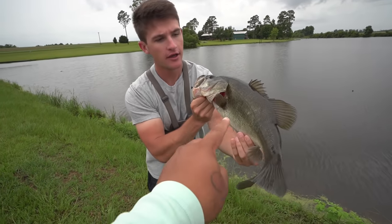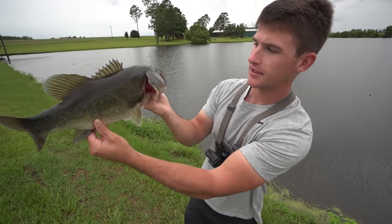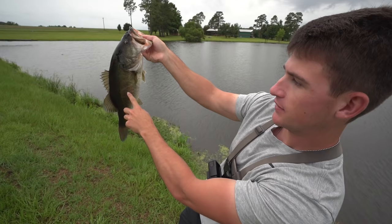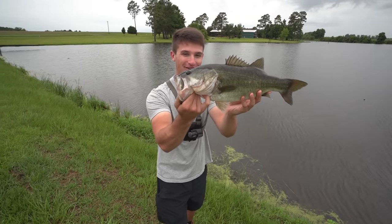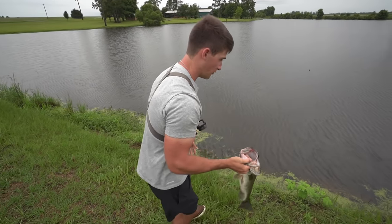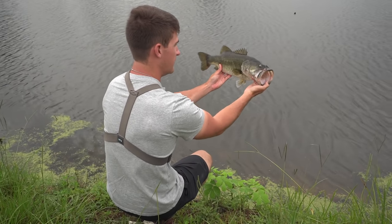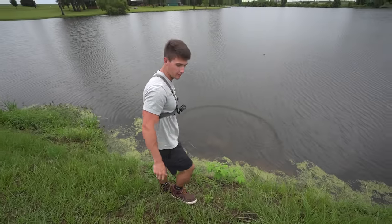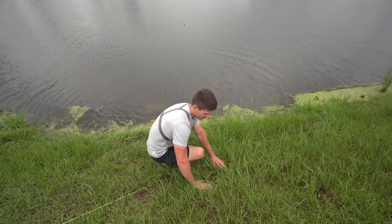Look at that line on it. I noticed it on one I caught out here the other day. There's one on the other side too — a lot of the bass have that line above their lateral line, which is weird. A lot of them have that good distinct pattern. I don't think that's the one that hit me first — I think that one was like a five-pounder. It might be schooled up, just roaming around. Get this baby back in the water. Thank you for biting. The big one missed it at first.